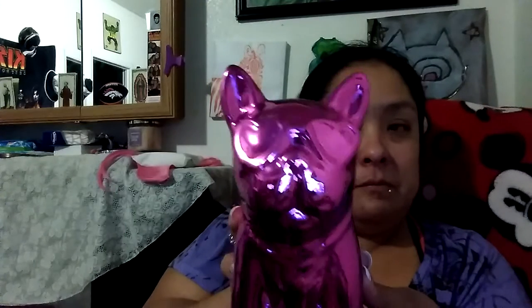She also bought me this little French Bulldog coin bank in my color — pink. It still has the price tag on it, but I thought he was cute. He's glass or ceramic and has a little opening on the bottom. Such a cute little bank.